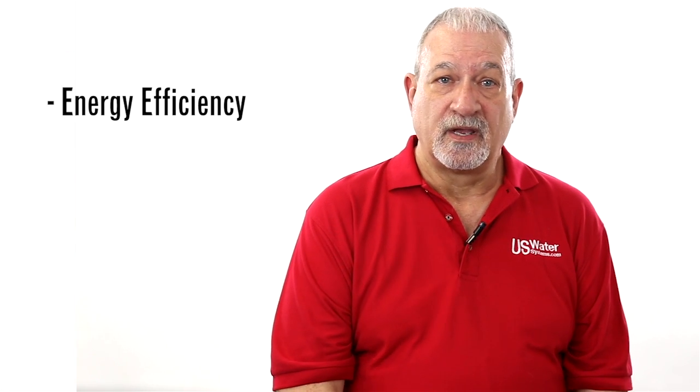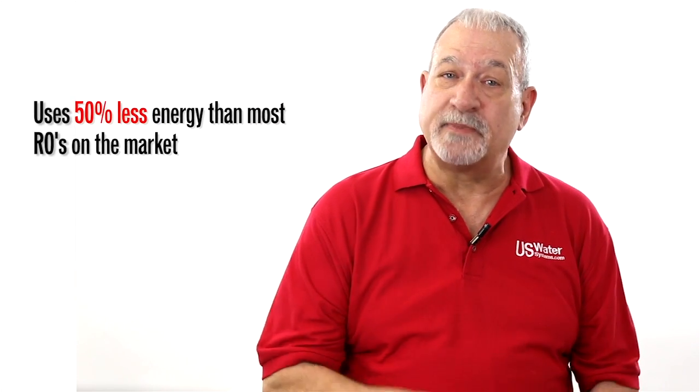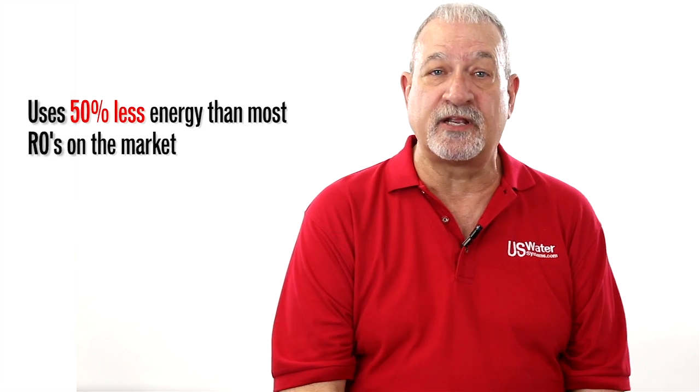Let's talk about energy. Our systems operate at 80 PSI compared to our competitors, which operate at 180 to 250 PSI, which means that you save about 50% on energy with U.S. Water.